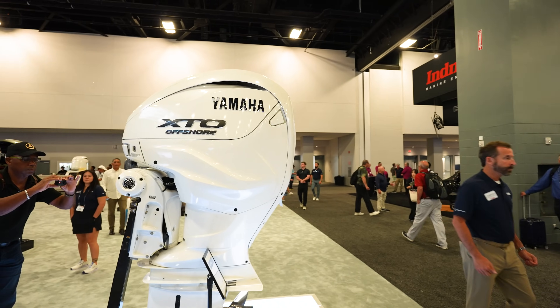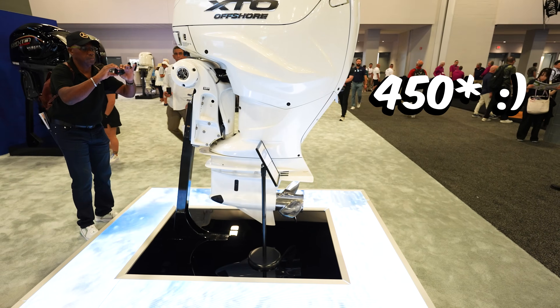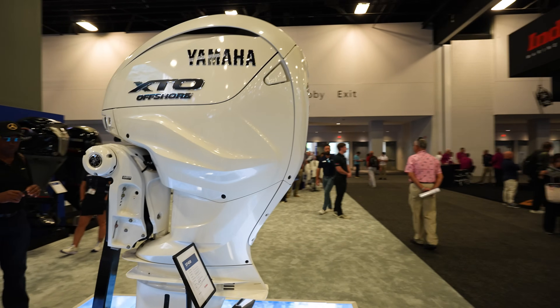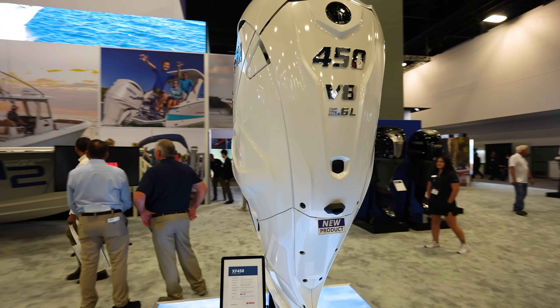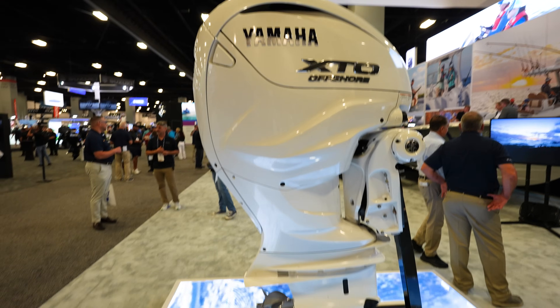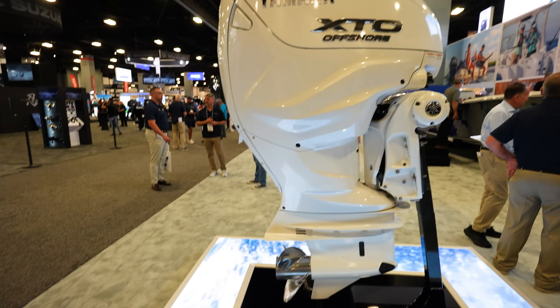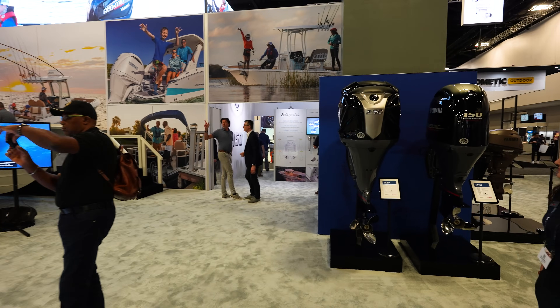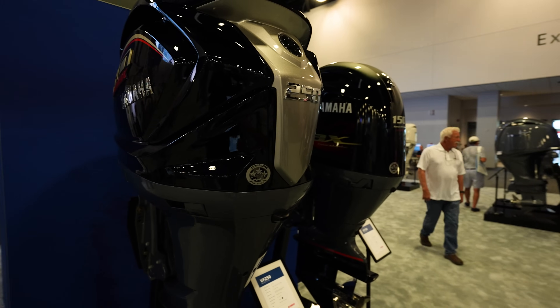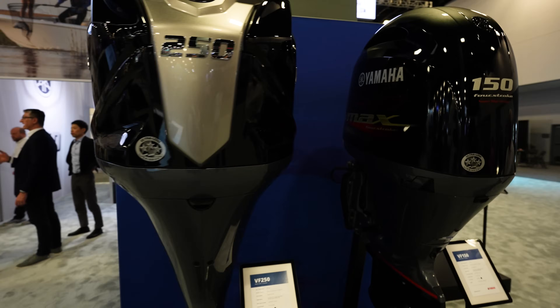Here we've got a Yamaha XTO 425 just kind of sitting out there — again, massive engine, 5.6 liter, super nice looking, really really good.